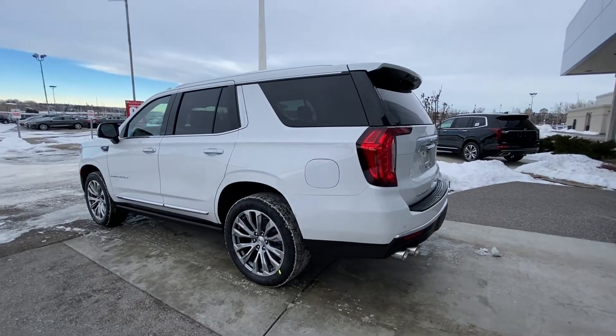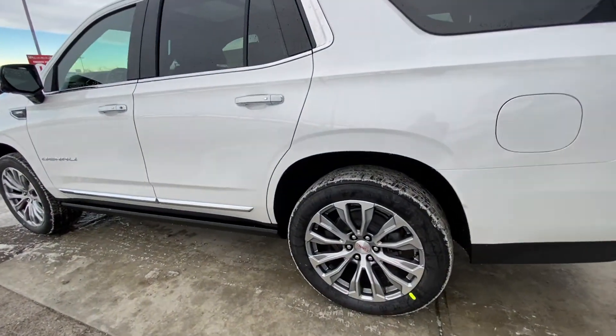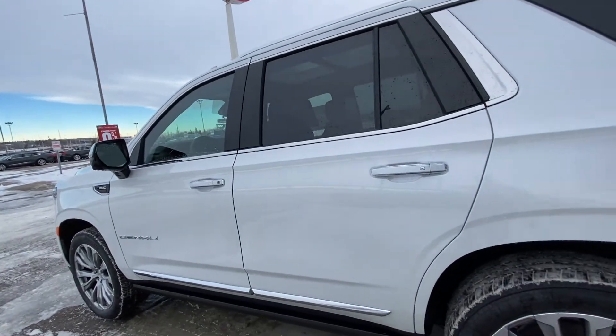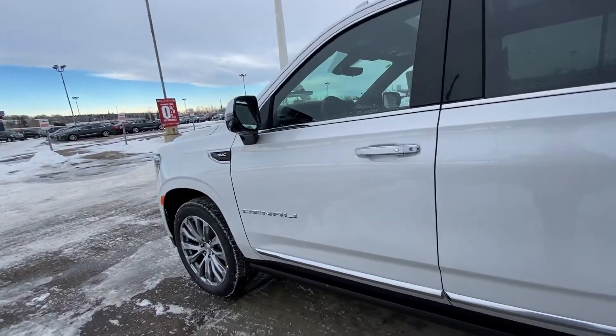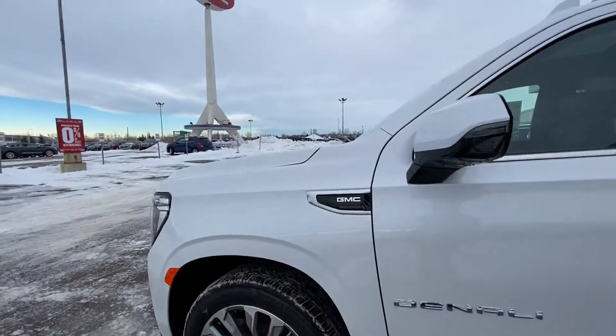Taking a quick look at the exterior of the Yukon Denali, we have the 22-inch wheel and tire package — beautiful alloy wheels with Bridgestone all-season tires. We have color-matched door handles with chrome accents, keyless entry on all four doors, automatic running boards, the Denali badge on the front door, and a GMC plaque on the front fender.